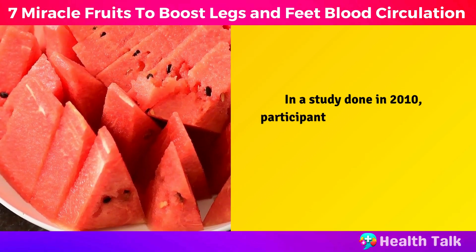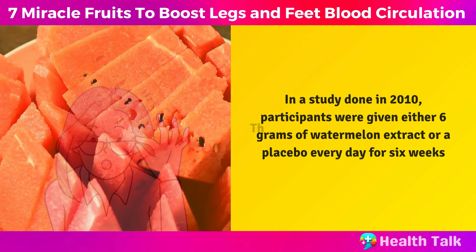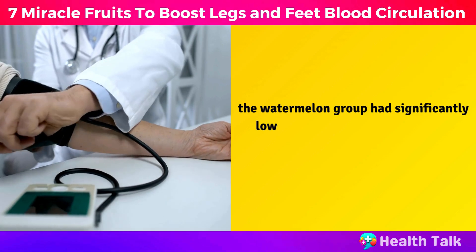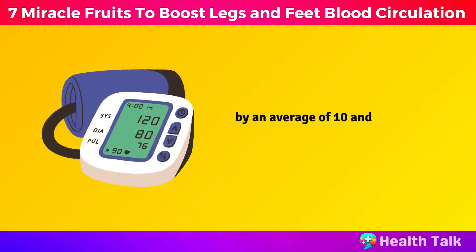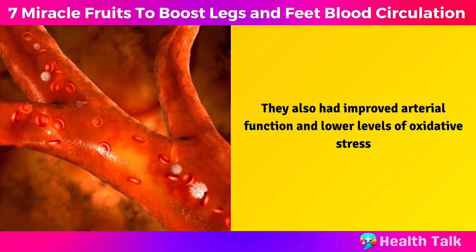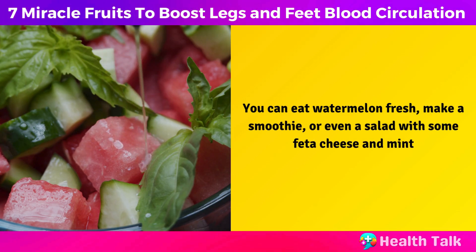In a study done in 2010, participants were given either 6 grams of watermelon extract or a placebo every day for 6 weeks. The results were impressive. The watermelon group had significantly lower systolic and diastolic blood pressure than the placebo group, by an average of 10 and 7 millimeters of mercury respectively. They also had improved arterial function and lower levels of oxidative stress. You can eat watermelon fresh, make a smoothie, or even a salad with some feta cheese and mint.